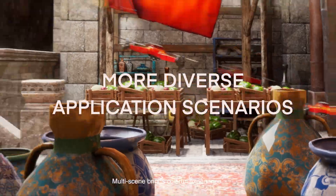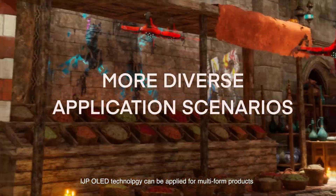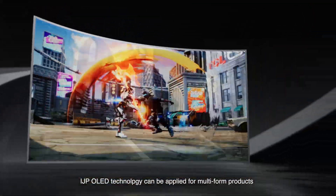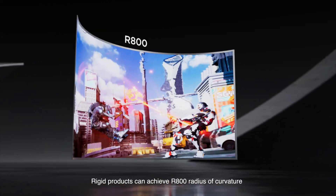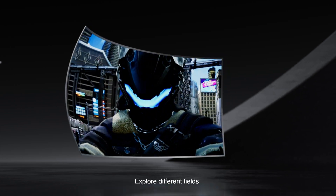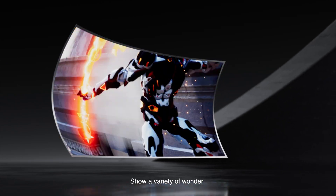Multi-scene applications bring colorful experiences. IJP OLED technology can be applied across multi-form products. Rigid products can achieve an R800 radius of curvature, exploring different fields and showing a variety of wonders.